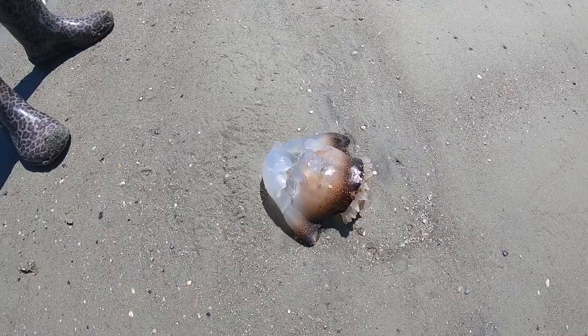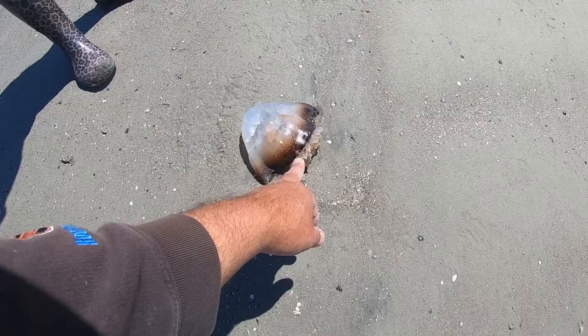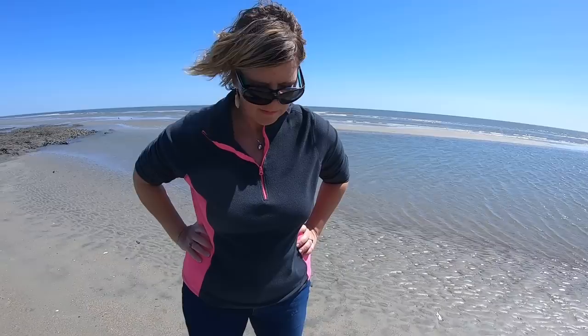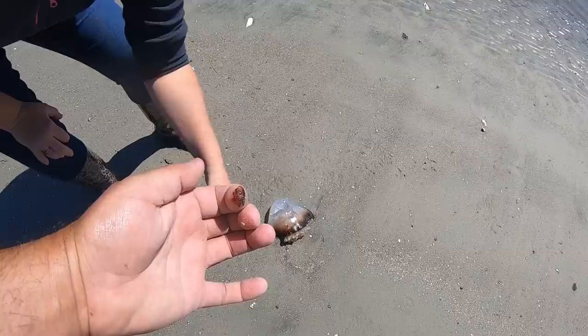It hasn't dried out very much yet, and it makes me question — were they just trying to open it up? Sometimes these cannonball jellyfish have little riders with them up under this little bell. There could be little crabs in there — maybe the birds were trying to get that out. And now you've got that red ink on your fingers. You see how the color from these cannonball jellyfish comes off pretty easily? And it does stain.